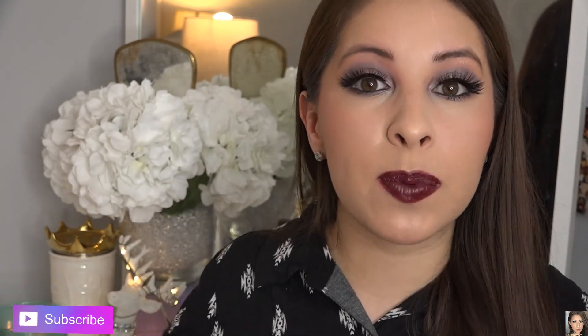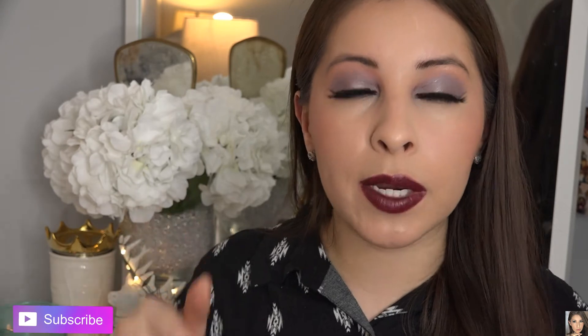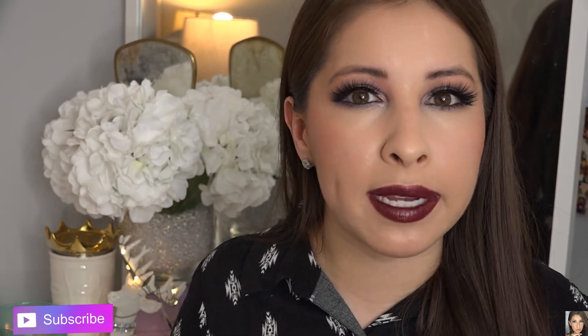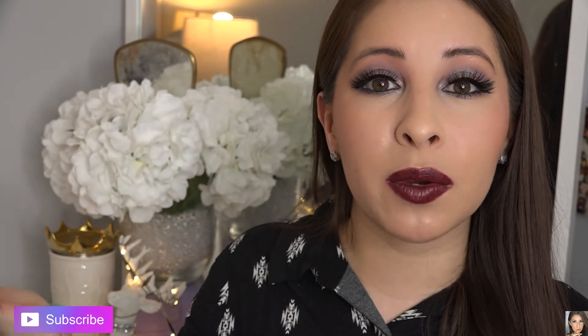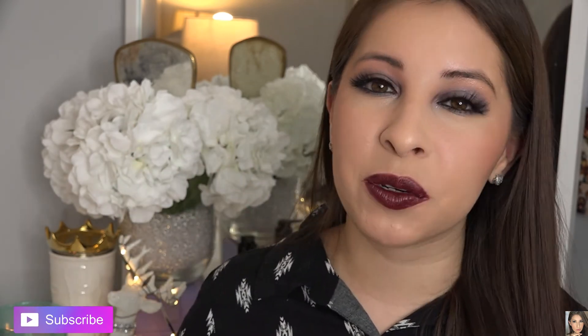So there you have it, guys — those are all eight shades from Cloud9 Lipsticks. If you have a specific color that you enjoyed, please let me know in the comments down below. I'm really, really curious. And as always, if you enjoyed my video, please give it a thumbs up and subscribe down below. I will be posting every Tuesday and every Friday. Have a great day, everyone. Bye!